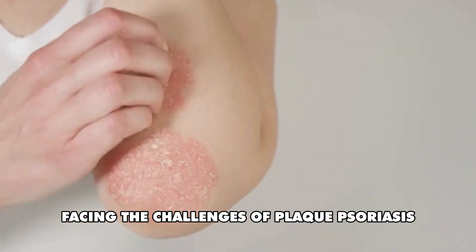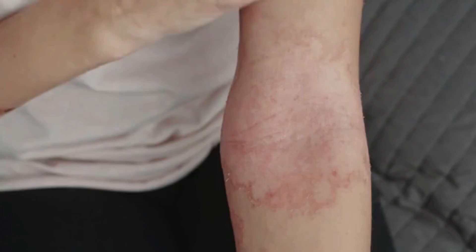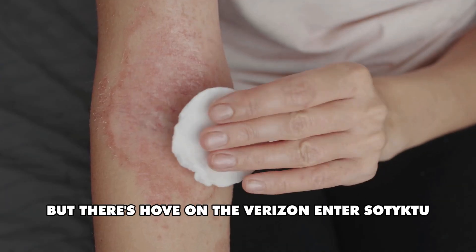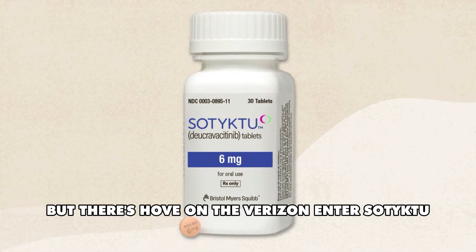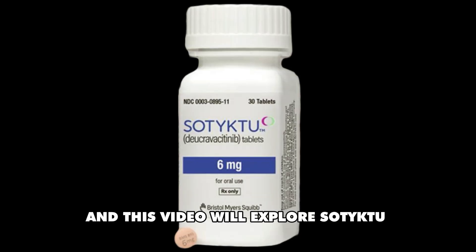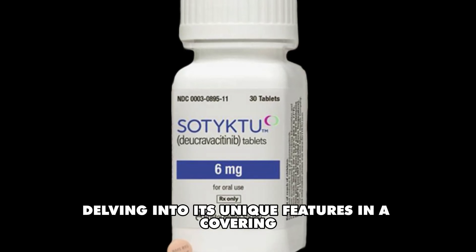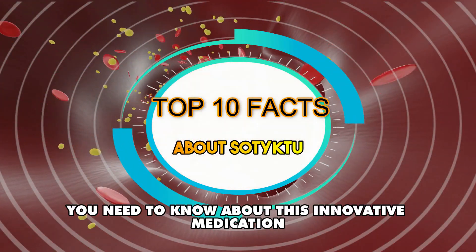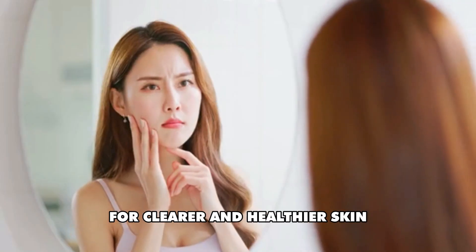Are you or someone you love facing the challenges of plaque psoriasis? The path to managing this condition can feel overwhelming, but there's hope on the horizon. Enter Sotyktu, a promising newcomer in the field of psoriasis treatment. In this video, we'll explore Sotyktu, delving into its unique features and uncovering the top 10 facts you need to know about this innovative medication for clearer and healthier skin.